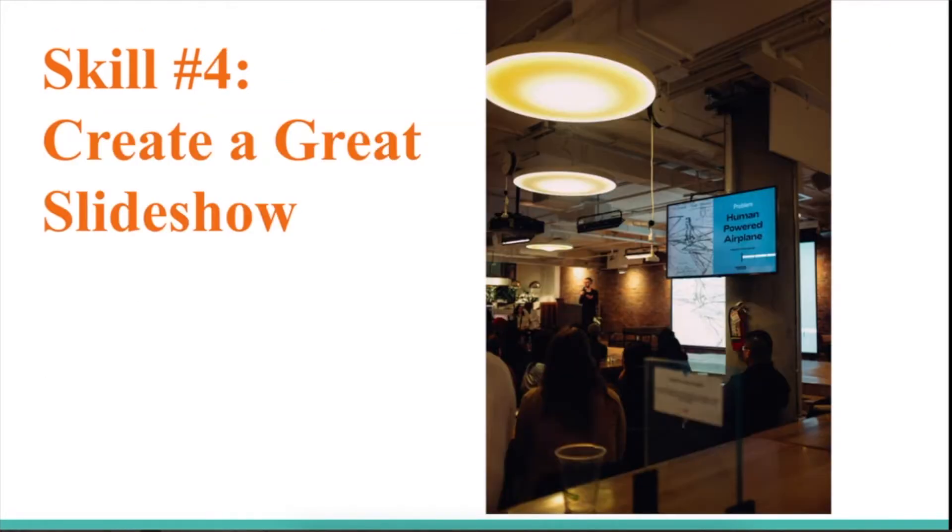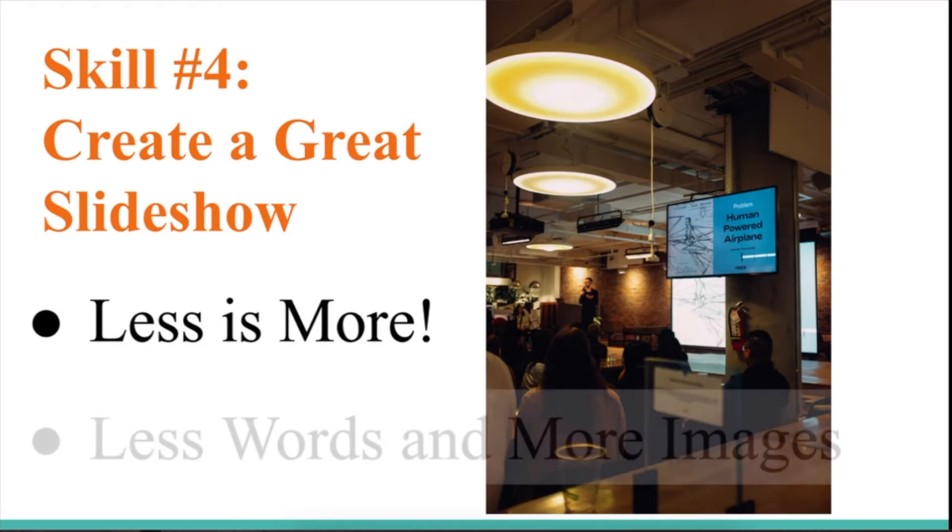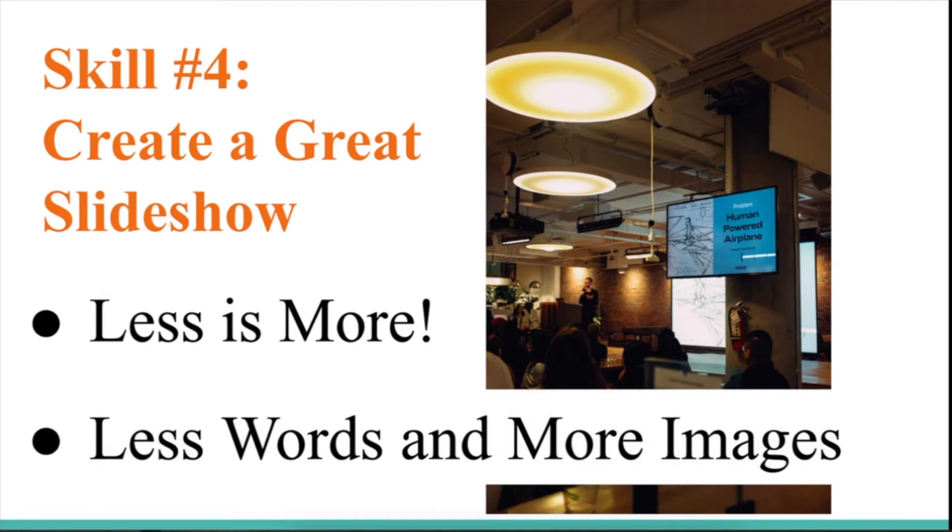Skill number four: create a great slideshow. This is so important — you really have to make sure that you create something that is interesting for the audience to look at and that doesn't make them feel bored or uninterested in what you're talking about. The key here is that less is more. What I mean is use less words and more images.